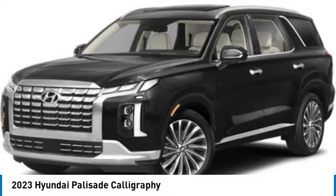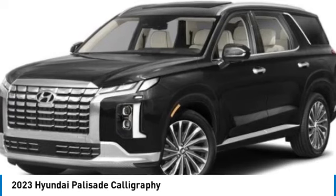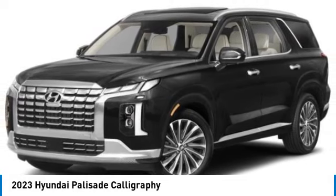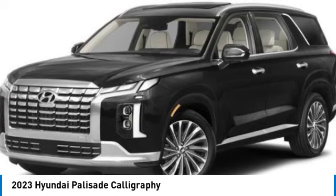Looking for the right vehicle? Check out the 2023 Palisade. The Hyundai Palisade includes loads of interior room, third row seating, and a stylish exterior. Throw in all the additional technology features and your family will be thrilled to ride around in style.